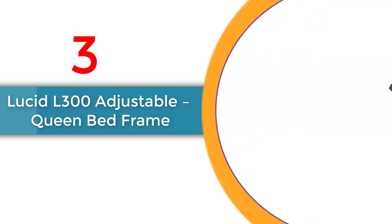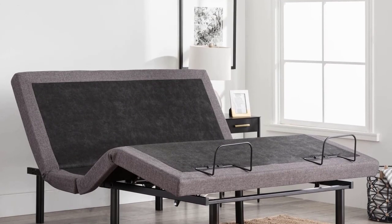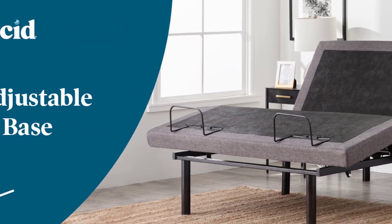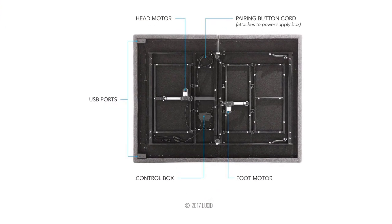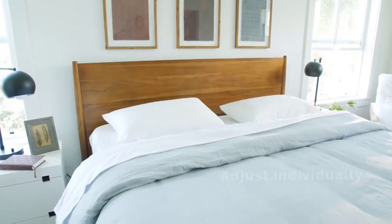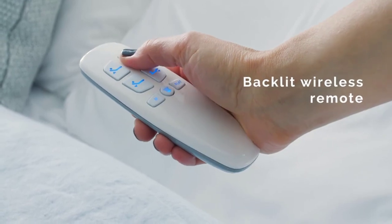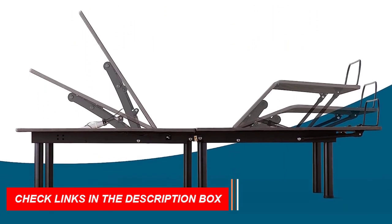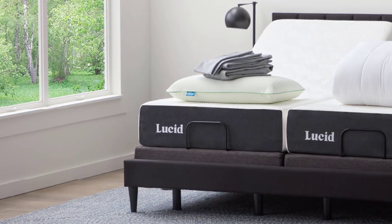Number 3: Lucid L300 Adjustable Queen Bed Frame. The Lucid L300 Adjustable Queen Bed Frame is a game-changer in the world of adjustable beds. With its sleek design and impressive features, this bed frame offers both head and foot incline options, allowing you to find the perfect position for maximum comfort. The wireless remote includes memory positions and a built-in flashlight. It also comes with a USB charge port, so you can relax and charge your devices at the same time. Plus, assembly takes less than 5 minutes.